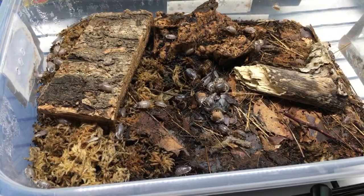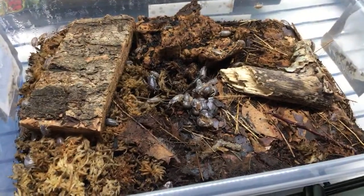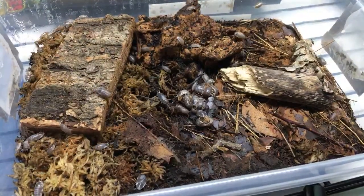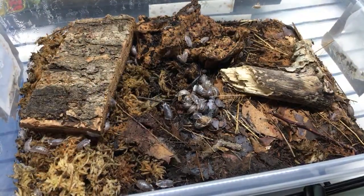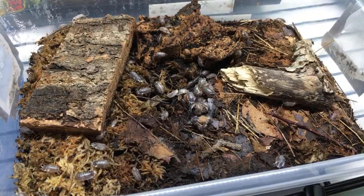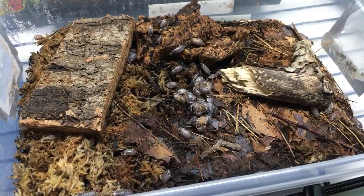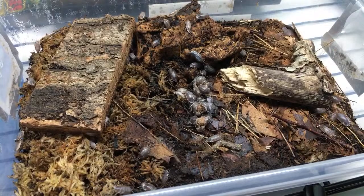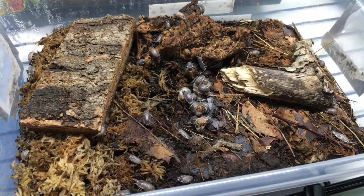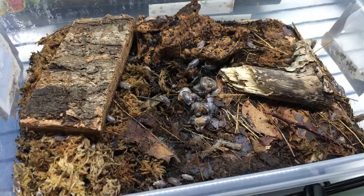Space Monkey asks which would be better for a beginner - powder blues or dalmatians. It depends on what you want. Dalmatians tend to lose pattern over generations - you get a few nice ones and you'll get almost pure white ones plus some nice dalmatians. The powders are going to breed faster, move more, and be more active in the daytime.